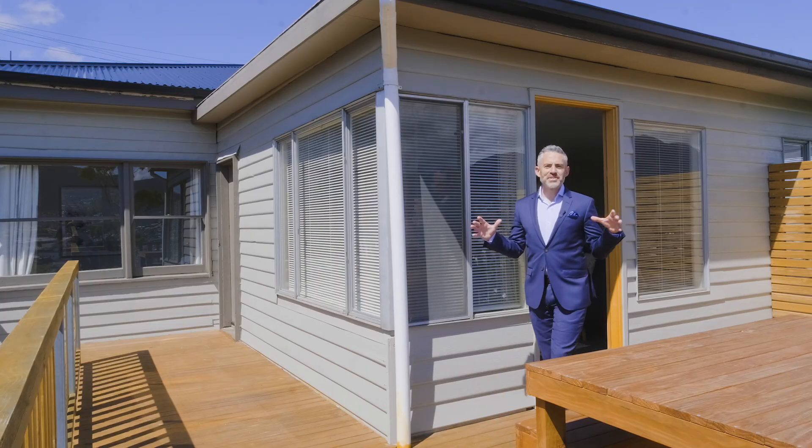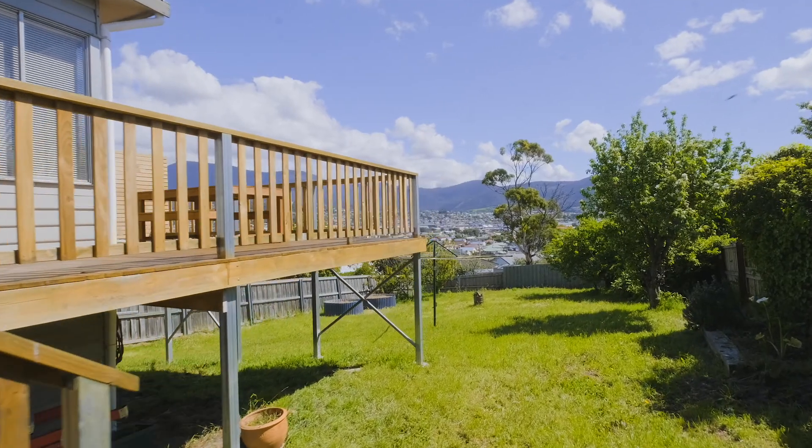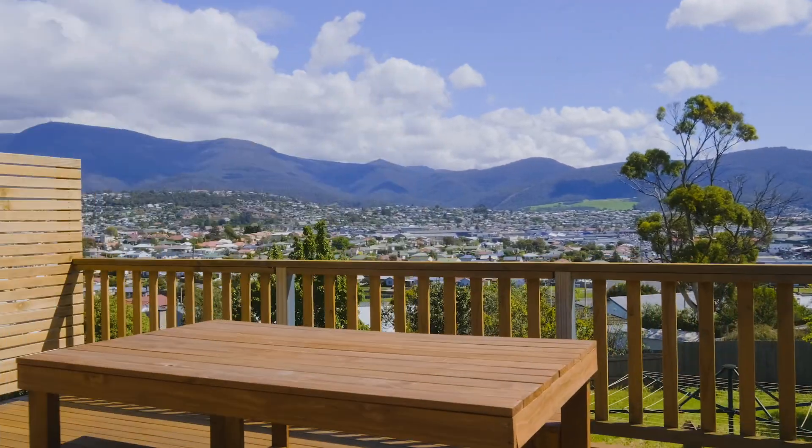As you can see, this deck area enjoys all-day sun and really does provide the ideal context for outdoor entertaining.